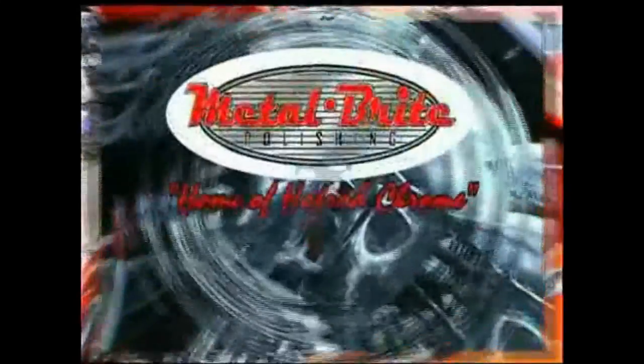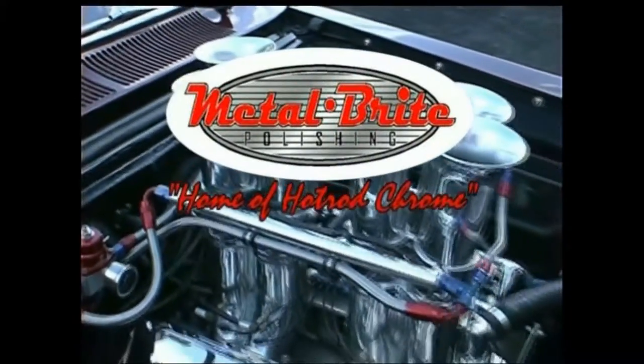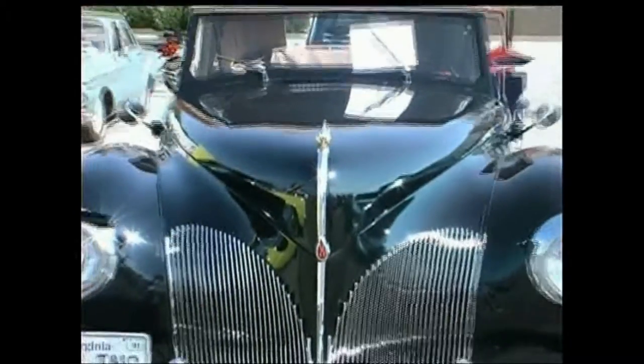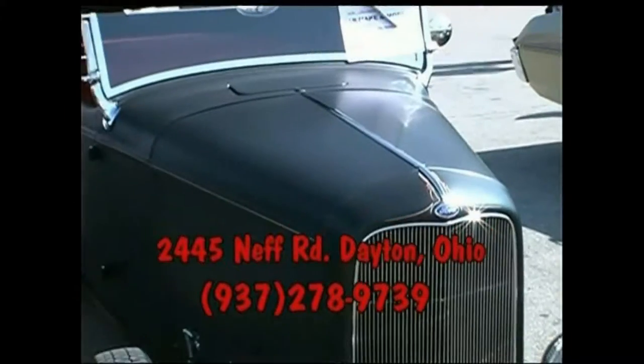This is the home of Hot Rod Chrome — Metal Bright. In business since 1973, specializing in chrome plating, metal polishing, powder coating, molding restoration, and die cast metal repair. Located at 2445 Neff Road in Dayton, Ohio.